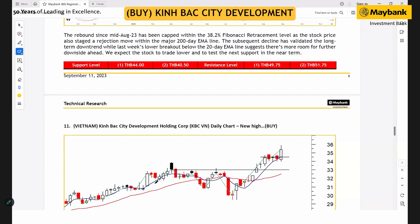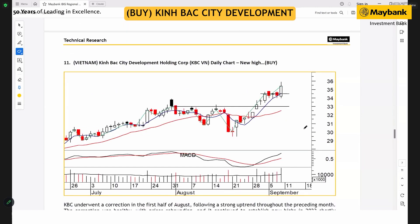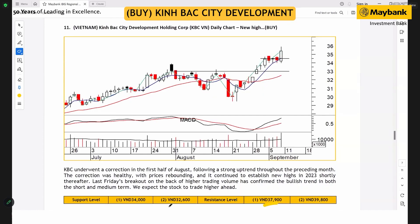For Vietnam, King Park City Development staged a solid breakout move last Friday, setting up an extension to new highs. We're expecting the stock to trade higher with the next targets at 37,900 and 39,800, with support seen at 32,600.